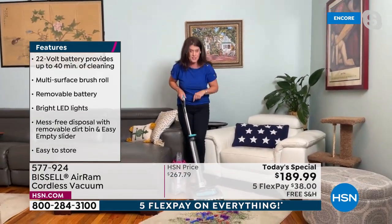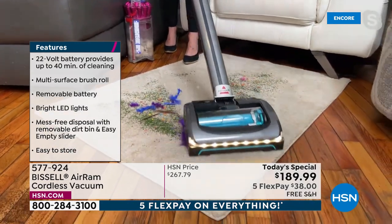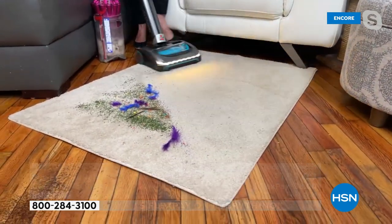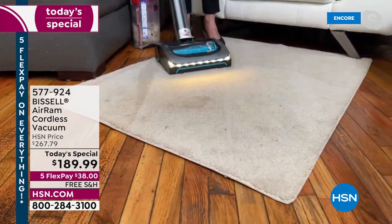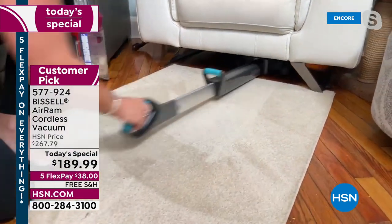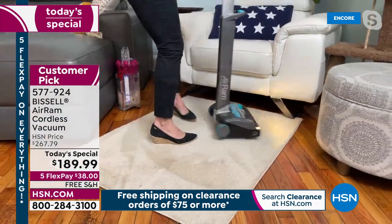This is Bissell's number one vacuum of all time. Look at that compression — that little squeegee seals on your carpet and pulls up pet hair, dust, dirt, and dander. The swivel is amazing, and once you have the LED light while vacuuming, look at those carpet lines. This cordless vacuum is not three, four, or five hundred dollars — it goes completely flat, has gorgeous handles, and is a durable machine.